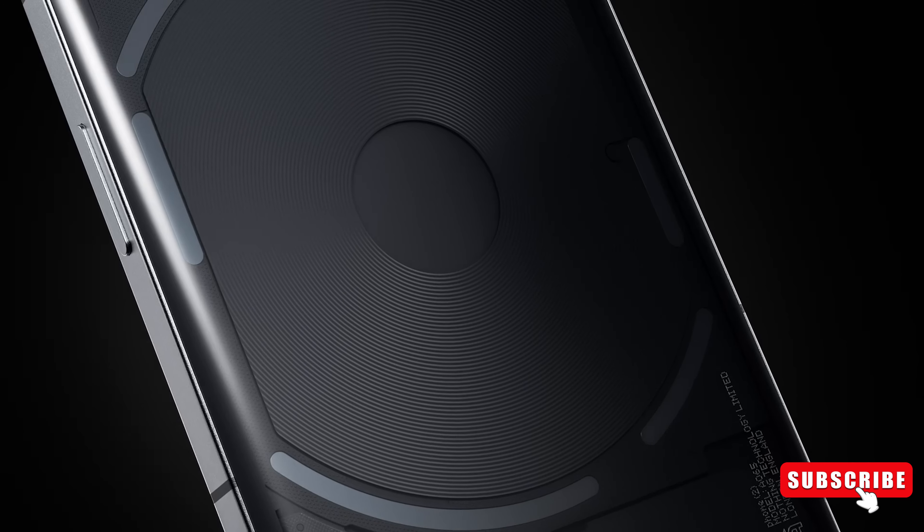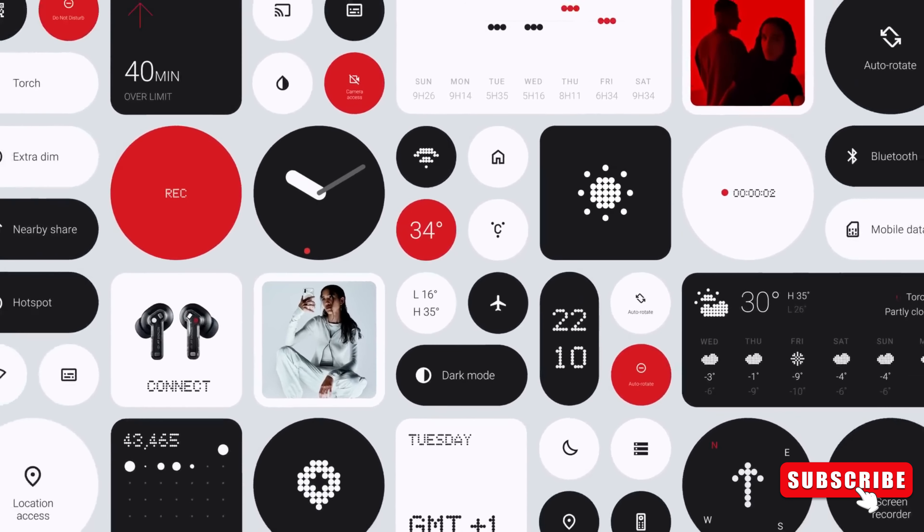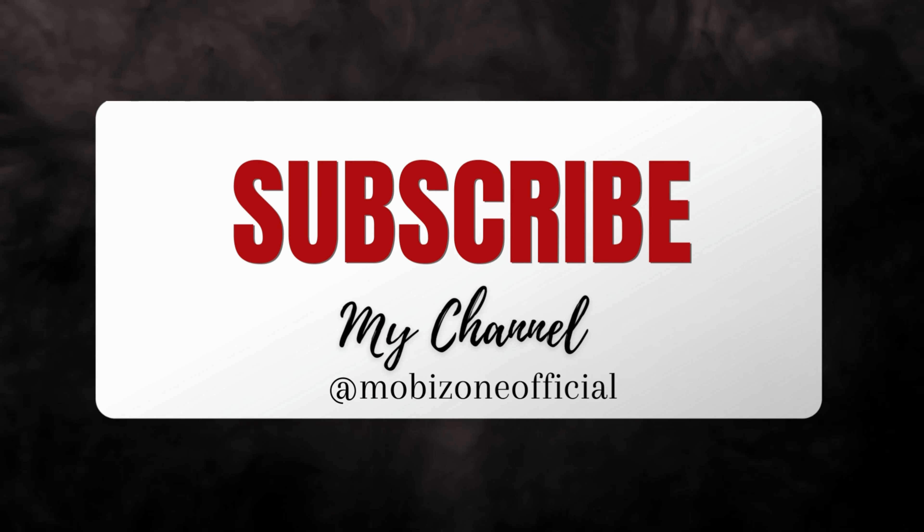If you have received the Nothing OS 2.55 firmware update on your Nothing Phone 2A yet, what are your thoughts on the features? Are you excited about the potential upgrades? Feel free to drop your comments below. Don't forget to give this video a thumbs up if you enjoyed it, and subscribe for more tech content.